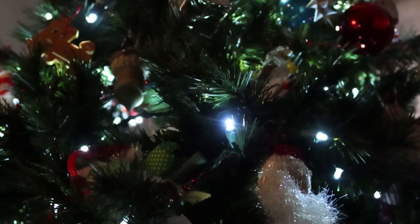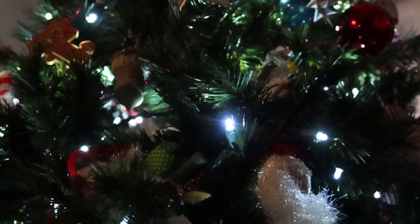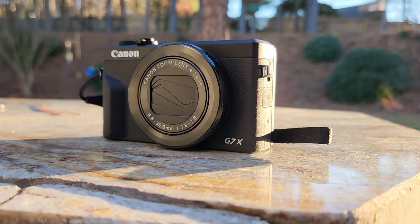The holiday season can be characterized by many of the things that we remember most, like spending time with friends, spending time with family, but also giving and receiving presents. A present that I got this year is a camera, specifically the Canon G7X Mark III.